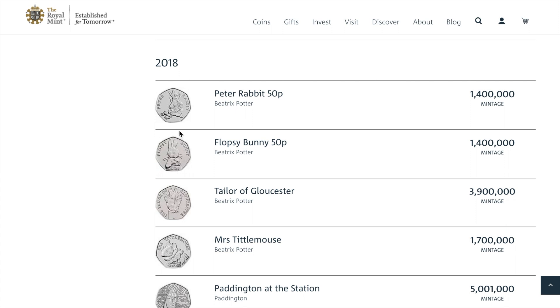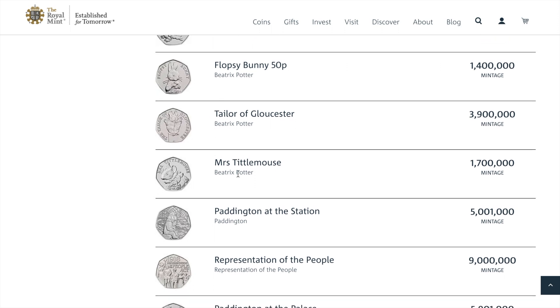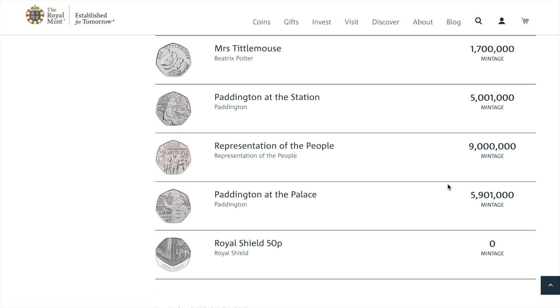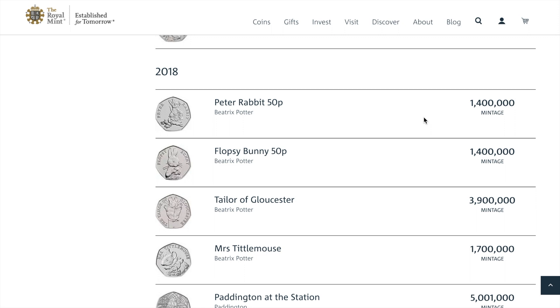I've got almost 30 or 40 of them. The Peter Rabbit — the rabbit with carrots — I think I've got about 10 or 12 of those, so I've been quite lucky with them in my bucket of coins. I'm going to sift through this afternoon and dig them out. Again, Little Miss Titmouse — 1.7 million — that's relatively low for a 50 pence piece. And even the Paddingtons at 5 million are quite scarce. Interesting to see the two low-numbered rabbits there.